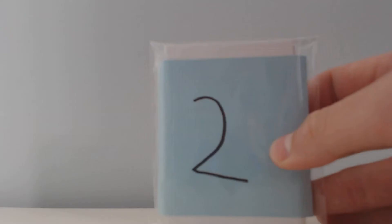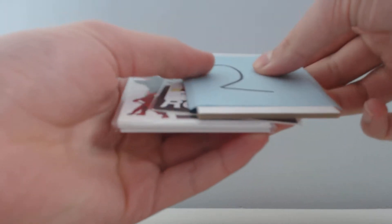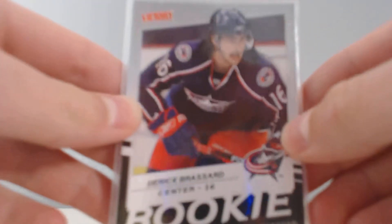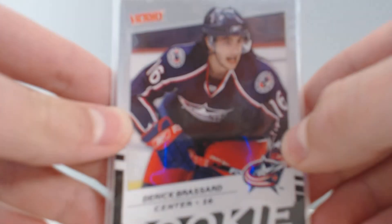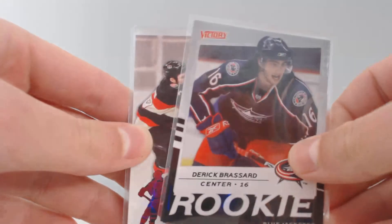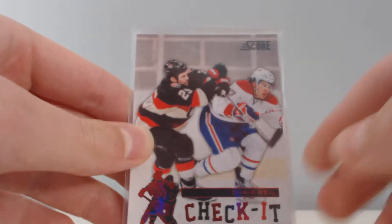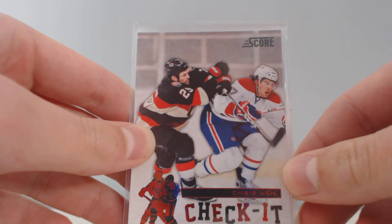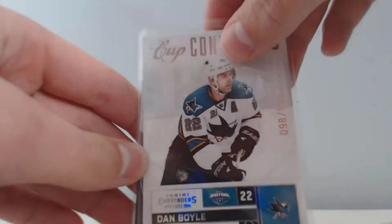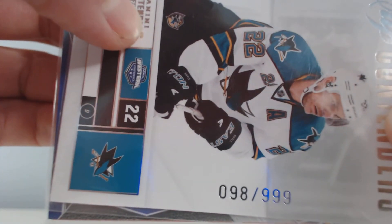I'm going to start off opening up pack number two. Your rookie is a Victory rookie of Derek Broussard, which is a pretty nice one. Your two inserts, one of which is numbered, are a Check-In of Chris Neal and a Cup Contenders of Dan Boyle,